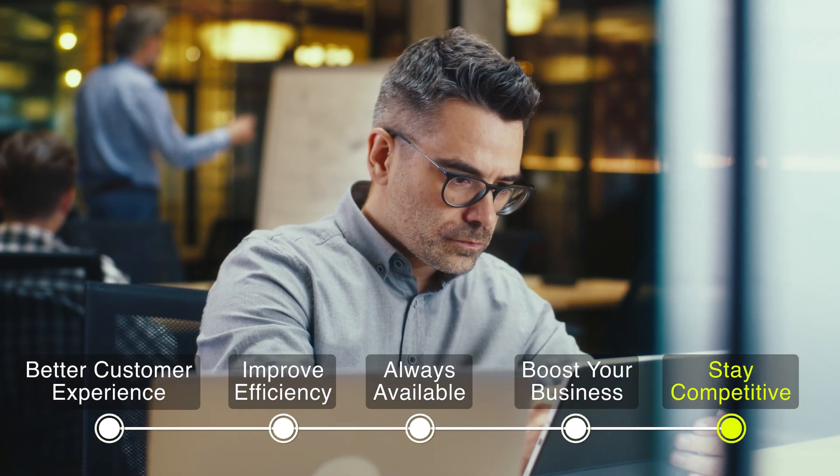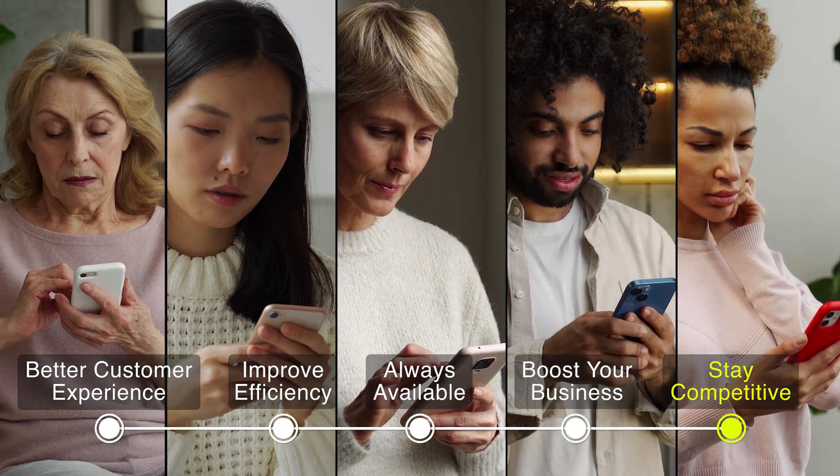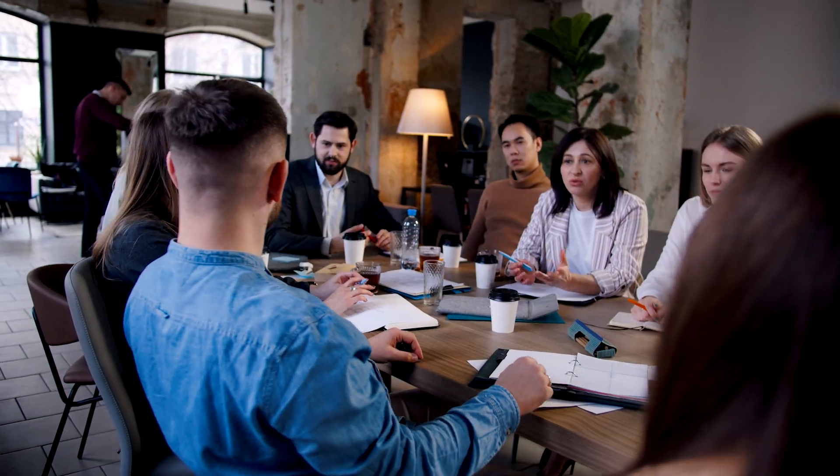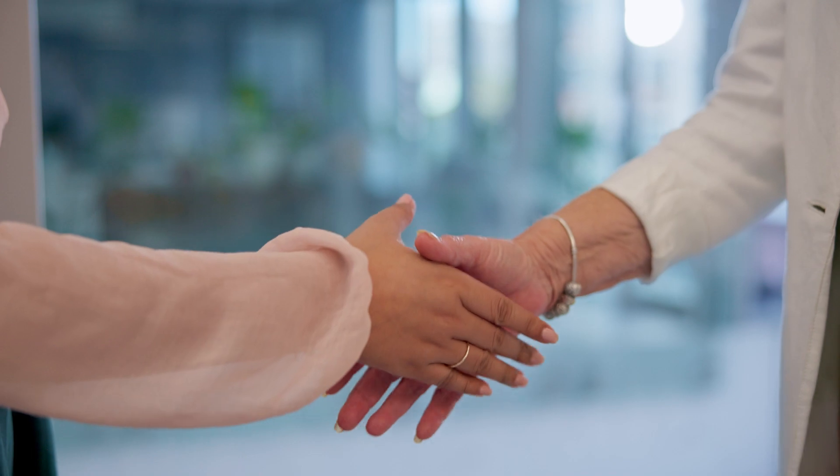Stay competitive — in today's digital world, customers want easy online access, so agencies need to adapt to this demand. Being modern, meeting needs, and keeping up with trends help agencies stand out and easily retain customers.